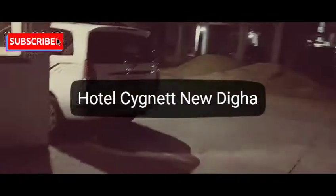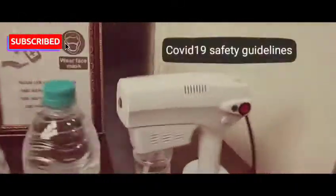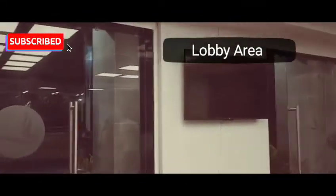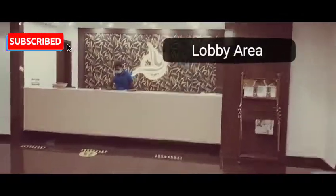When guests come in, they do sanitization, social distancing, and all that. We have come with our family, and they're going to sanitize each and everything with the machine. This is the reception and lobby area — it's a good one.